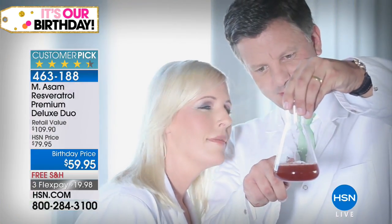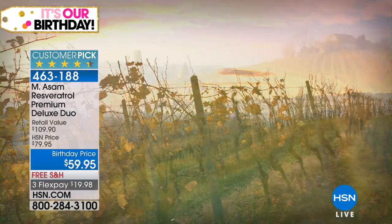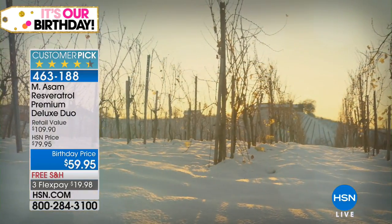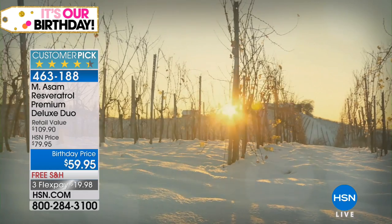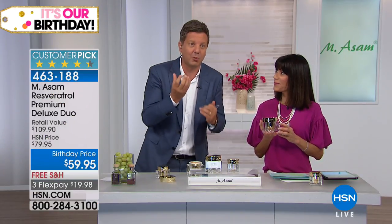We found for resveratrol the best working, line-defying, wrinkle-defying benefits, firming benefits, which I saw with no other ingredient. Your skin looks illuminated; your skin gets radiant in one or two hours, which I found with no other ingredients. You will get compliments — everybody will look at your skin. It's all about the rejuvenating secret of resveratrol, which is worldwide researched, and we've been researching this ingredient for almost 60 years.